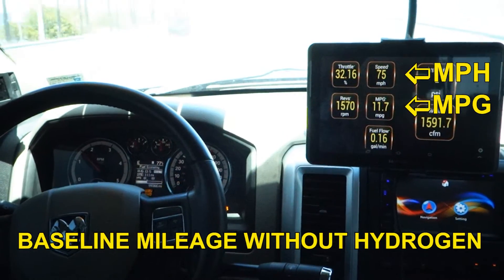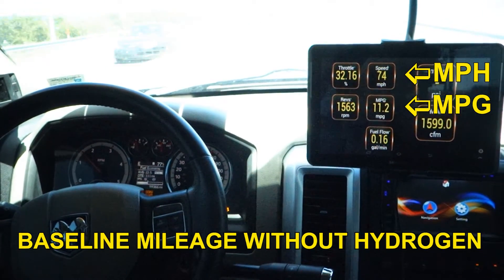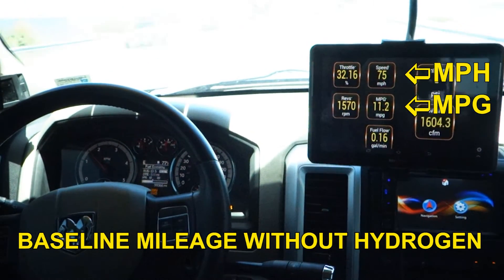Barry Hart, Fuel Genie Systems. Here's some new video from the mileage test we performed on this 2010 Dodge Ram 2500 diesel truck.